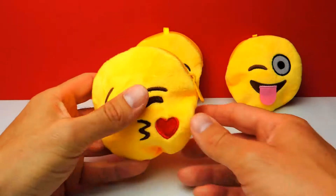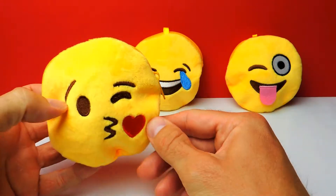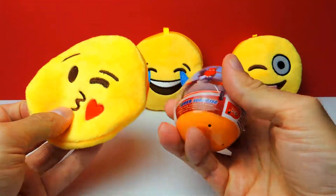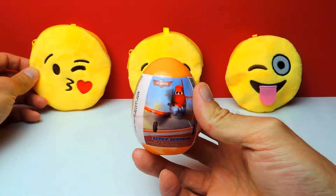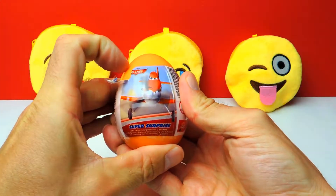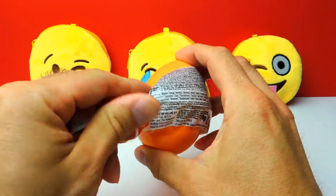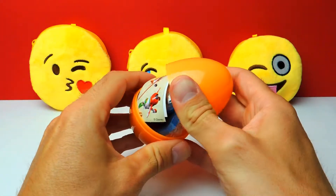Hey everyone, CrazyToys here, my name is Gunnar. Today we have three smileys — three emojis — and I think in each of these smileys is a surprise egg. Let's open the first one: we got a Disney Planes surprise egg! We have two more smileys and I think each one has a surprise egg inside. Let's start with the Disney Planes egg and find out what's inside — wish me luck for an awesome toy!